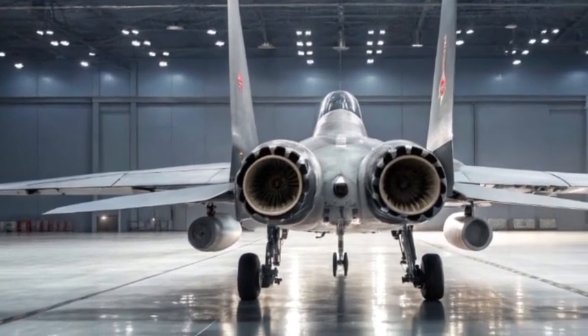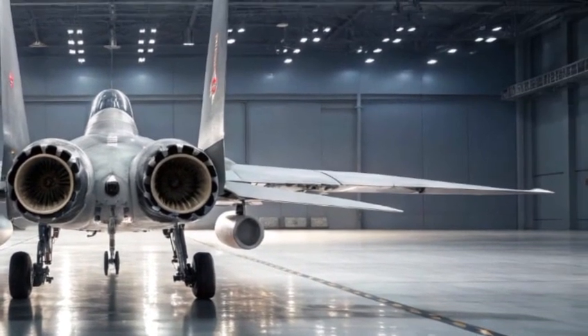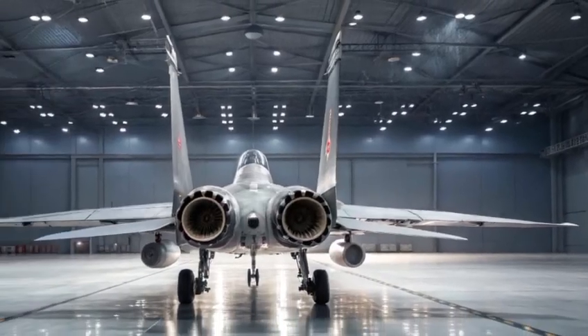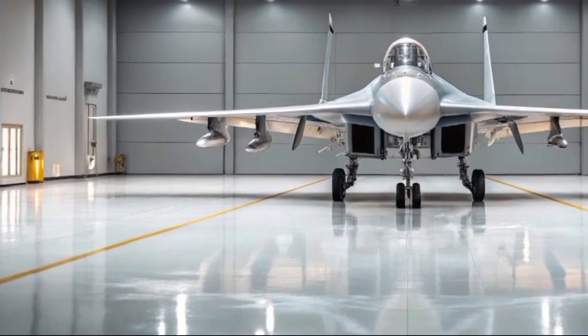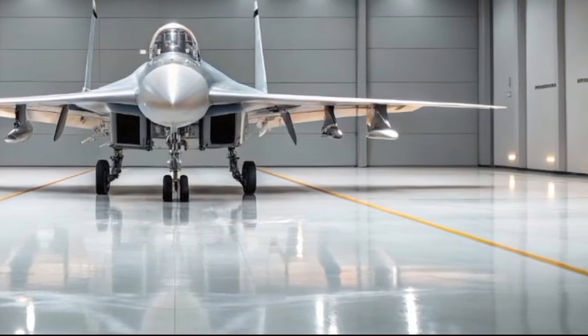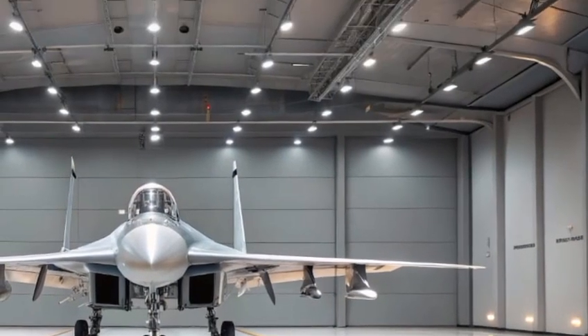Let's start with its commanding exterior. The Su-35 features an aerodynamic frame with a blended wing-body design and large LERX — leading edge root extensions — which give it remarkable maneuverability at high angles of attack. Its body is constructed from composite materials and titanium alloys, enhancing strength while reducing radar cross-section.